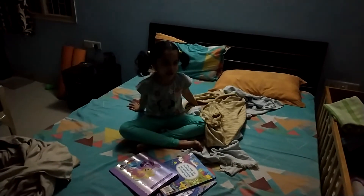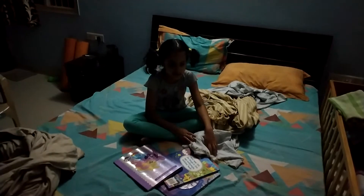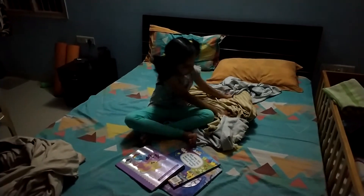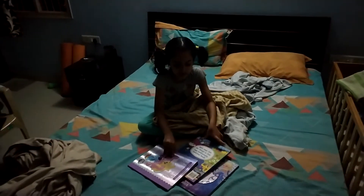Hi guys, today we are going to be in the sleep hour. Before we were sleeping downstairs. This is the room where my parents sleep. Now today we are going to be switching rooms. Now we are upstairs.